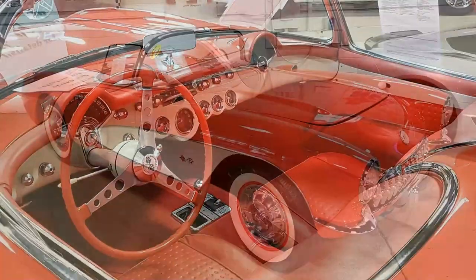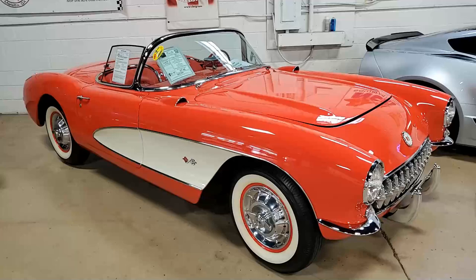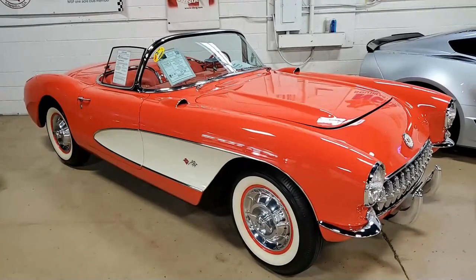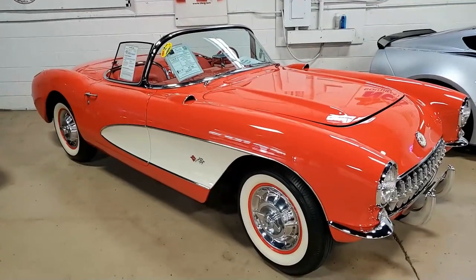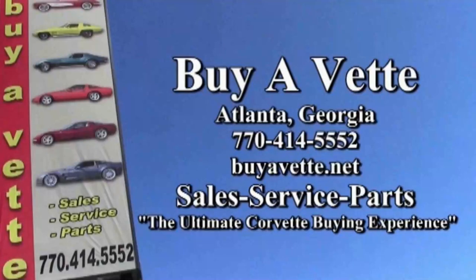If you'd like to know more about this car and see some beautiful photos, check out our website at buyavette.net. Or, better yet, contact one of our sales representatives here in Atlanta at 770-414-5552. We always have 120 Corvettes in stock. We hope to be your ultimate Corvette buying experience — give us a call, or better yet, come in and see all the wonderful Corvettes we have in stock. Remember, we ship nationwide and worldwide every week. Hope to see you real soon.